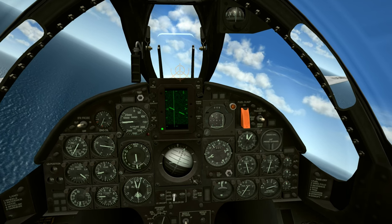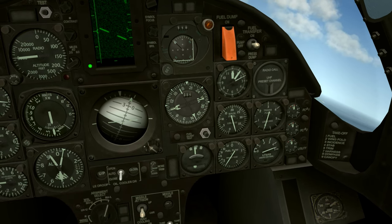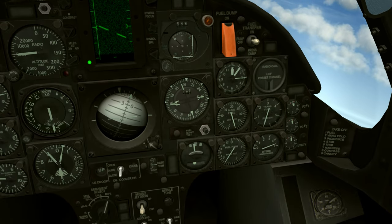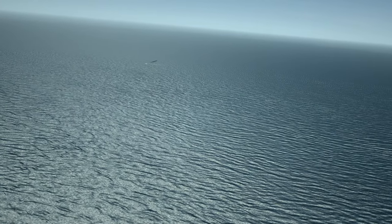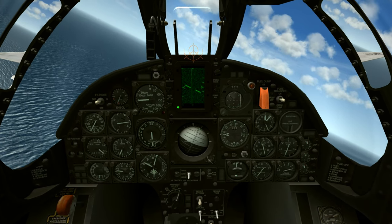The F-8 has two fuel gauges. You can see that our transfer fuel system, the gauge on the right, is reading zero, and we've got about 3,900 pounds in the main fuel. Max landing weight is 24,000 for this aircraft according to the manual, so based on the ordnance we're carrying, I know that we're now under that number and we can begin our approach.